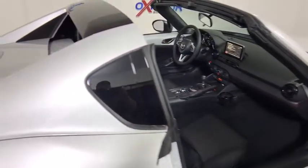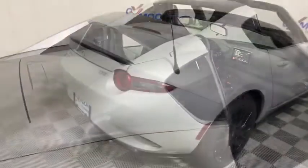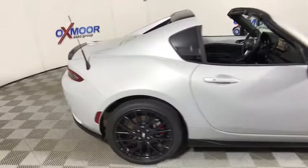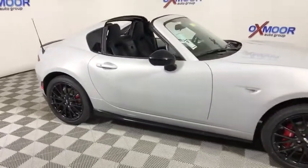CD player, trip computer, brake assist, remote keyless entry, panic alarm, tachometer, tilt steering wheel, front bucket seat, driver vanity mirror, passenger vanity mirror.